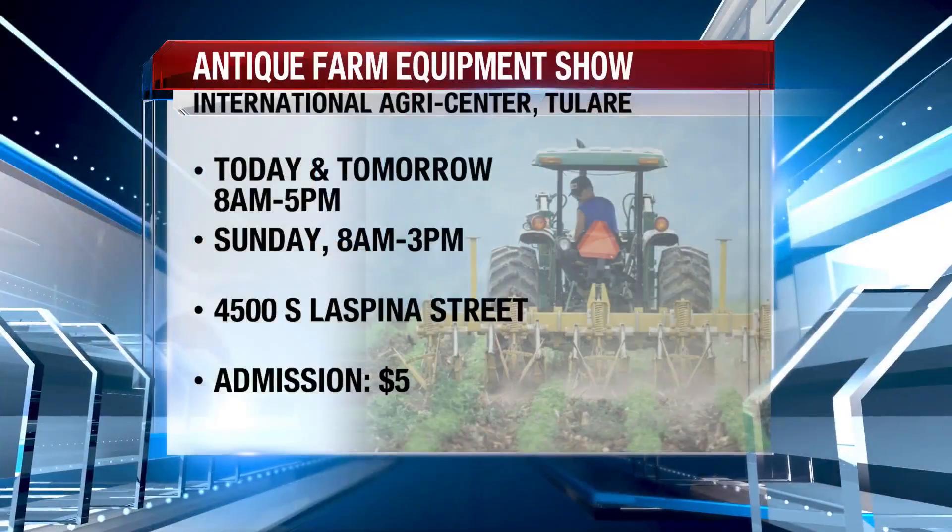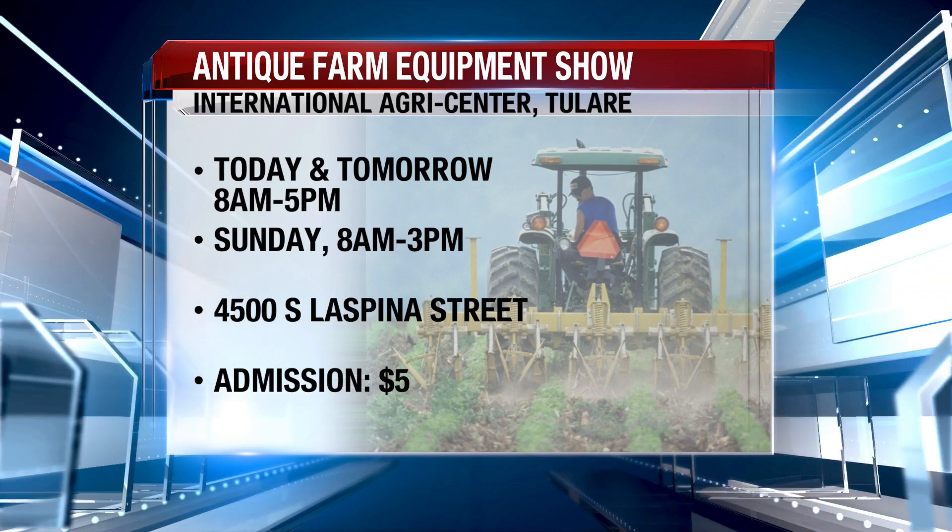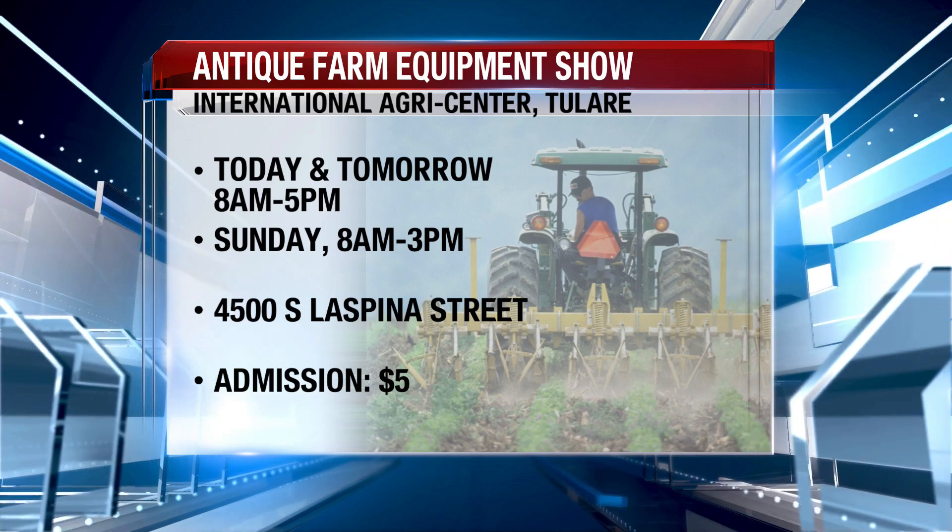They're bringing some of the baddest bulls on the West Coast, because this is an event where people are competing for money, buckles, and points to qualify for the ABBI finals in Las Vegas in November. It's a qualifying round — they have to do six events a year to earn enough points and money to go to the ABBI finals in Las Vegas.